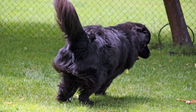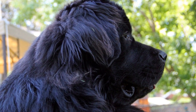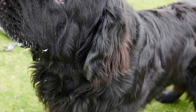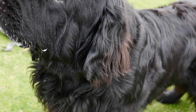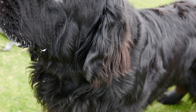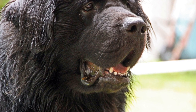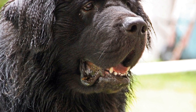Controlled Interactions. Once your Newfoundland demonstrates consistent calm behavior during visual encounters, you can start arranging controlled interactions between the two animals. However, keep in mind that this step should only be taken when your dog has shown no signs of aggression or excessive excitement towards the bird. Allow brief interactions with continuous supervision, gradually extending the time as both animals become more comfortable with each other.